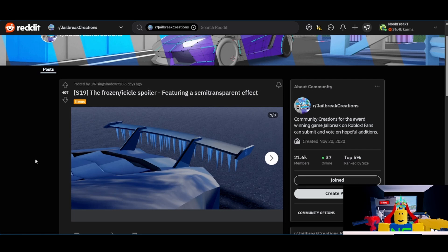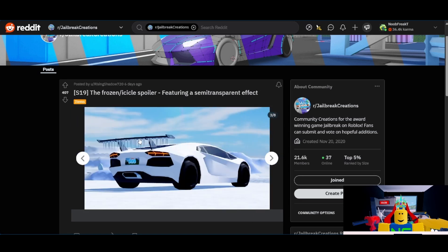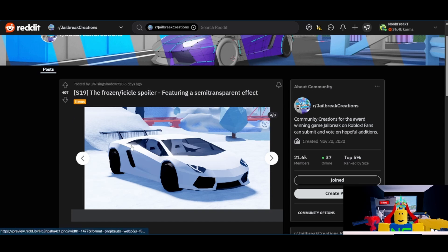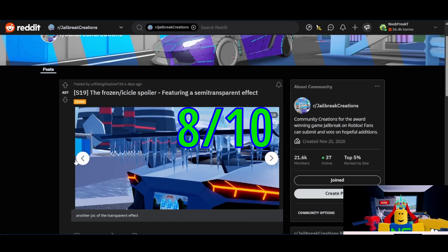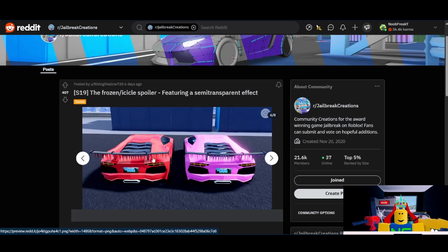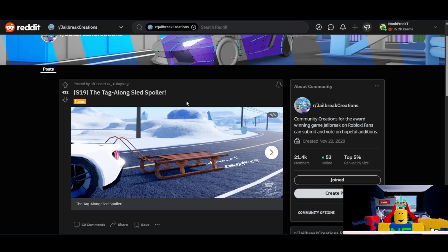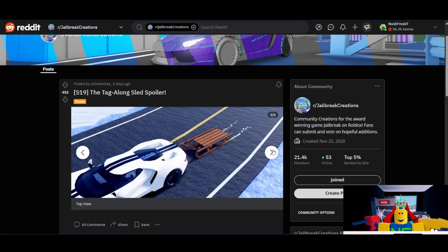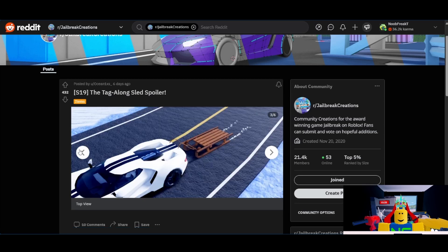We have the Frozen slash icicle spoiler from Shadow Samurai. I think this one works a bit better because it has far more icicles and they're much easier to see. This works much better, and I think the spoiler itself looks better. This has a lot of support — over 400 upvotes, which for the spoilers submitted this season is on the higher end. I think I'll give this one an 8 out of 10. I like how you can change the color of the icicles themselves, though I do think it would have been better if you could change the color of the spoiler. Then we have the Tag Along Sled Spoiler from Ocean1XS. This one also has a lot of support for the spoiler section. I will give this one a 7 out of 10. The biggest hurdle is the scaling aspect, but it's well made and has good support, so there is a good chance, but I'm not fully sold on it.